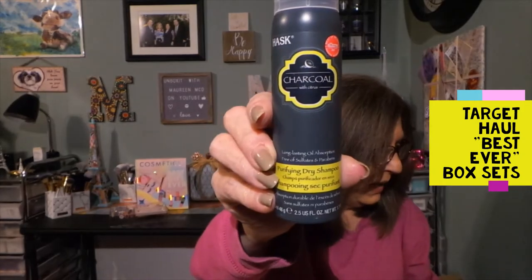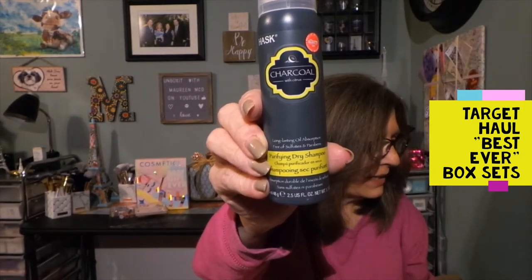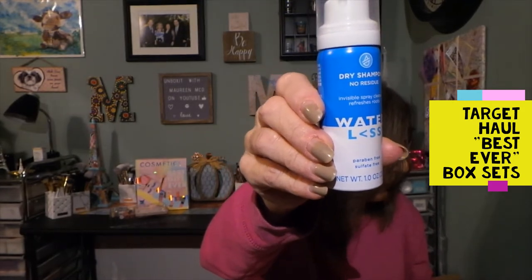Then from Hask we have a charcoal purifying dry shampoo. I will try this as long as it doesn't leave a dark cast. That's great to have, and these are great travel sizes by the way.